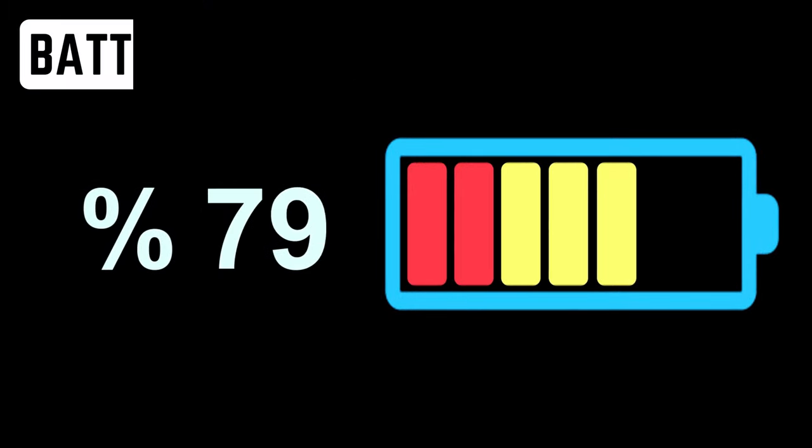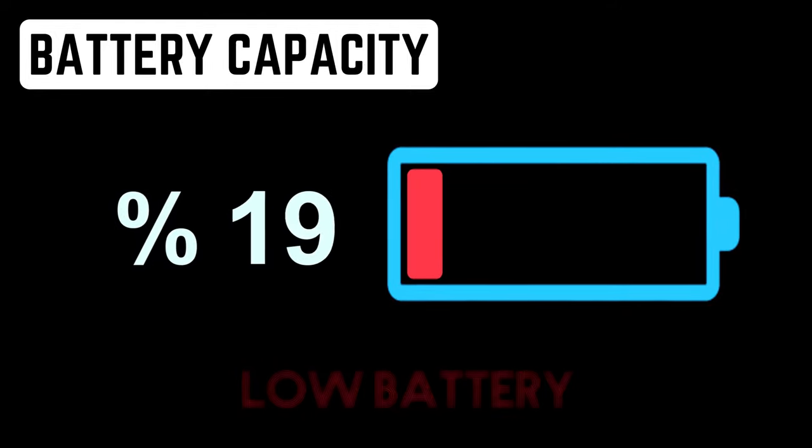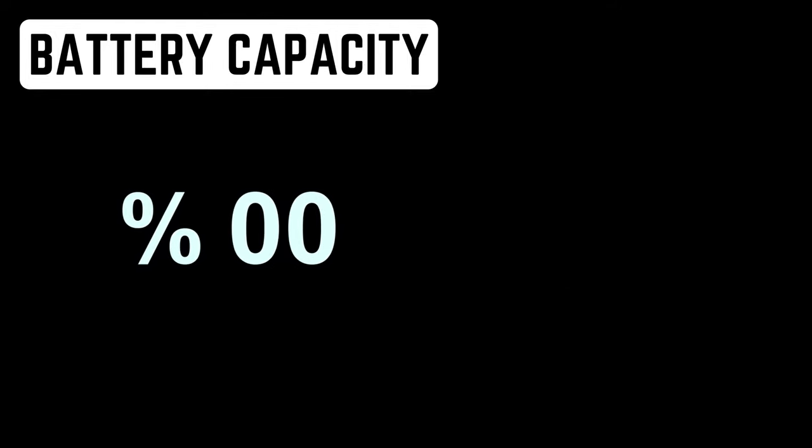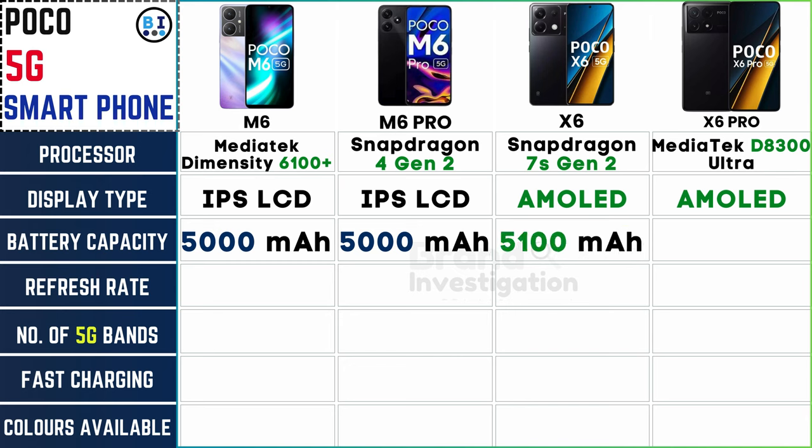Battery capacities vary across models, ensuring there's an option to match your usage needs. The Poco M6 and M6 Pro pack a reliable 5000 mAh battery, while the Poco X6 offers a slight boost with 5100 mAh. The Poco X6 Pro matches the M6 series with a sturdy 5000 mAh capacity, ensuring long-lasting performance.